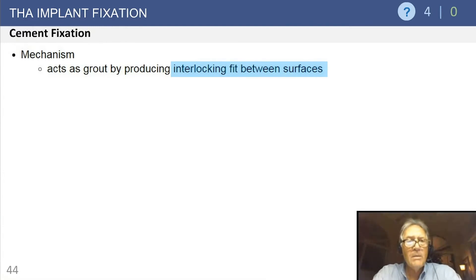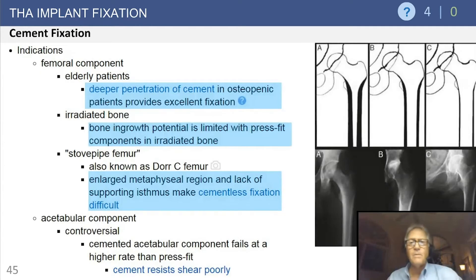Cement acts as a grout, producing a custom interface between the interstices of the femur and the smooth surfaces of the implant. It interlocks between these two surfaces to give the best possible stability for the femoral component. Here you can see the A, B, and C Dorr femora in both illustrations and radiographs.